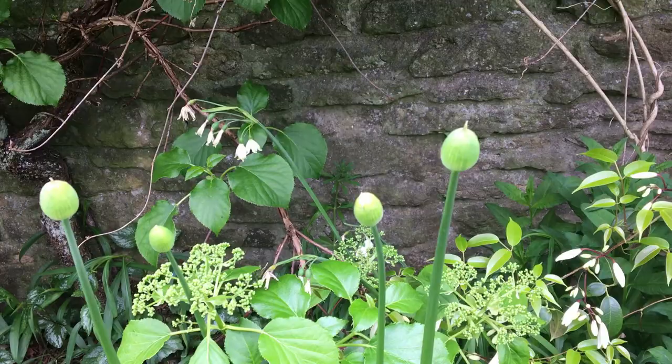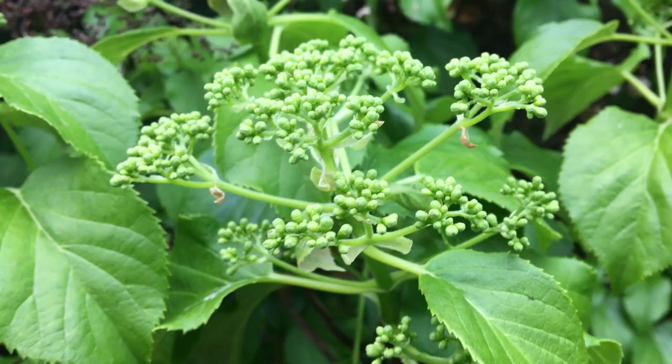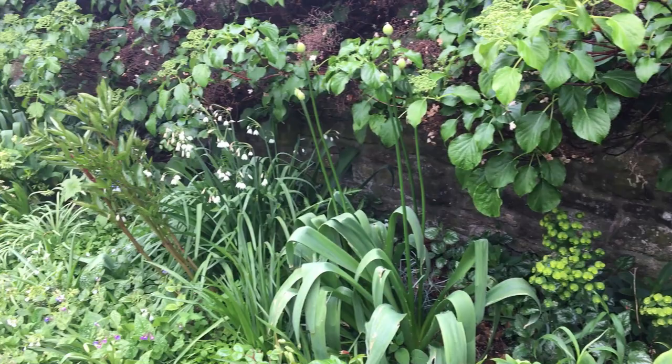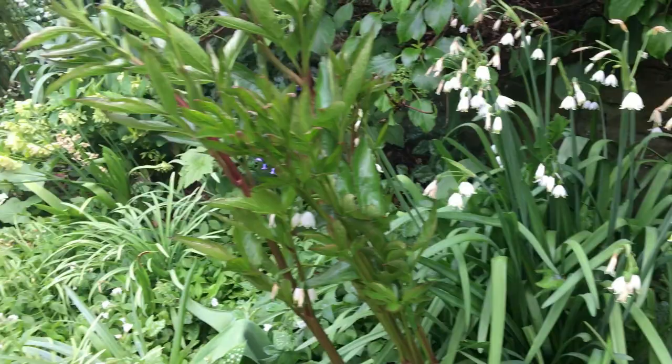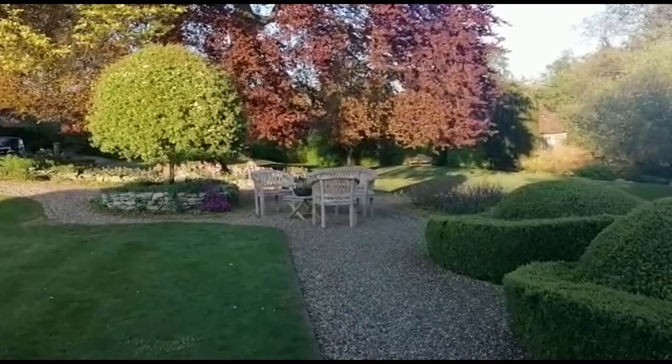Alliums are getting ready to pop open. Hydrangea petiolaris is getting ever closer to flowering. Giant snowdrops have been a real joy. A while ago I bought this dear little plant on an NGS plant stand, and it's now all over my white border, but it really is very, very pretty.